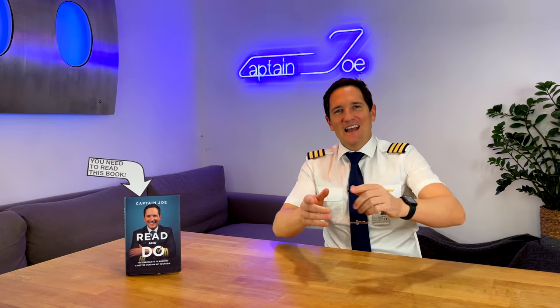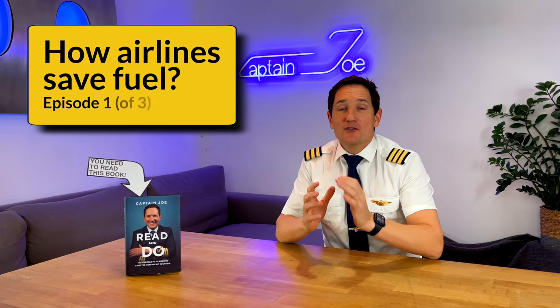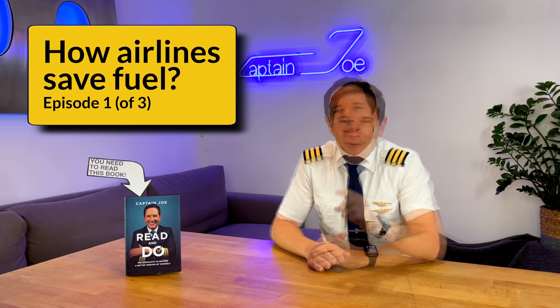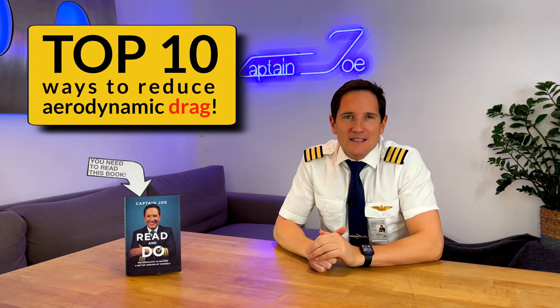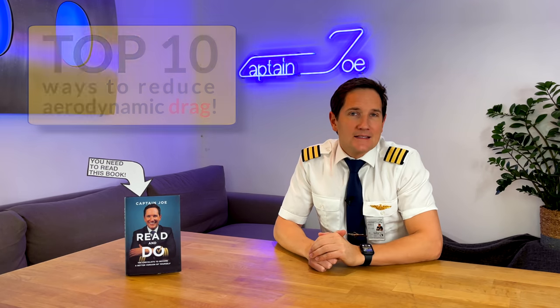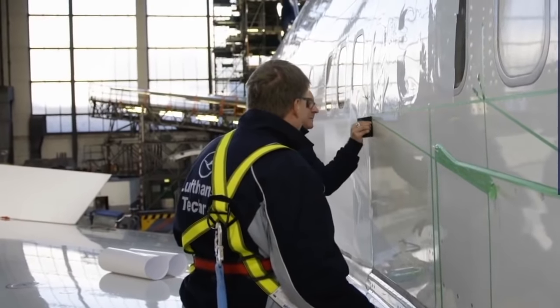Dear friends and followers, welcome back to my channel and to a new video series about how airlines try to save fuel to become more profitable and potentially make your ticket prices a little cheaper. In today's episode we'll look at the top 10 ways how airplane manufacturers reduce unnecessary aerodynamic drag, such as installing different light bulbs and covering their wings with shark skin.